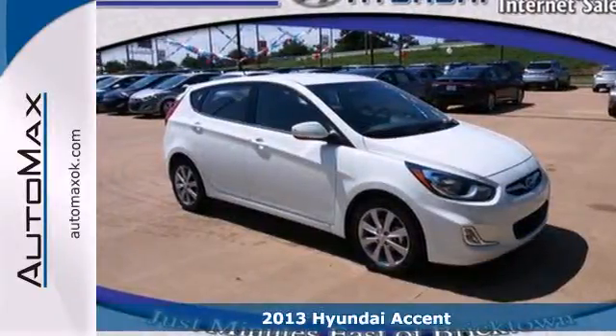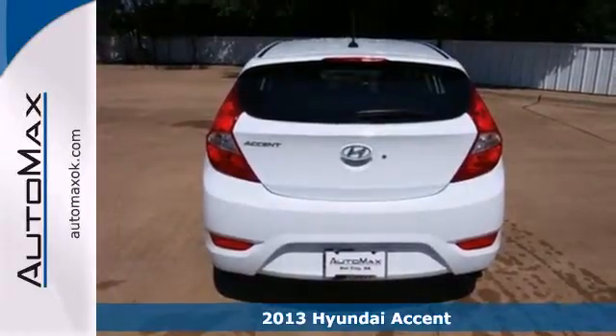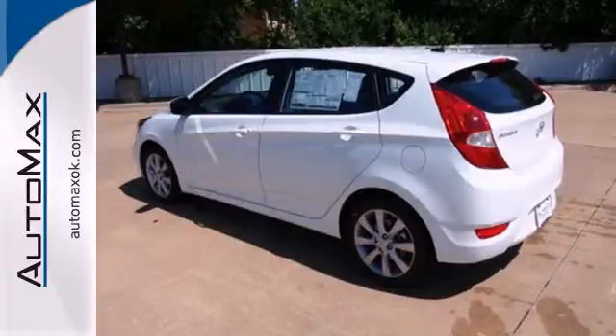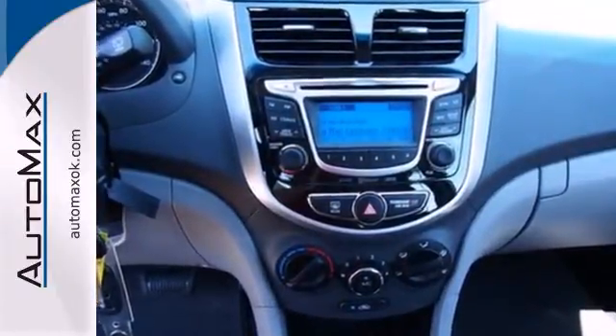It's a 2013 Hyundai Accent. This zippy subcompact may look small on the outside, but once you step inside we know you'll be impressed by how spacious it is. Created for people who not only care about a good value, but style as well.